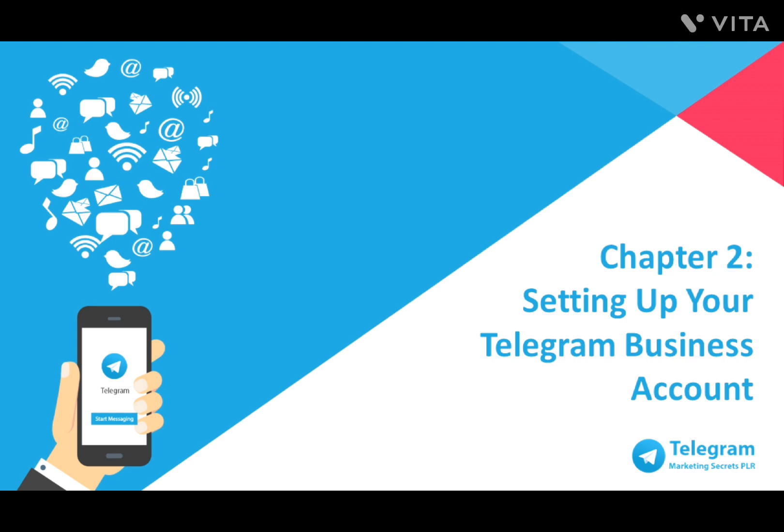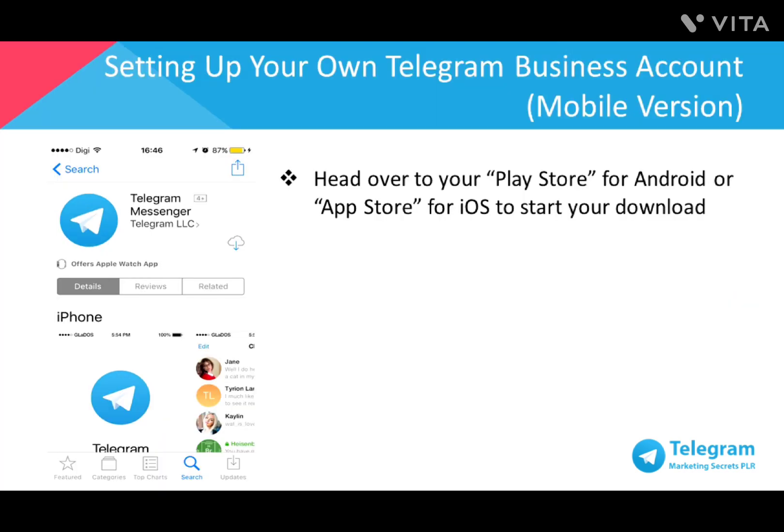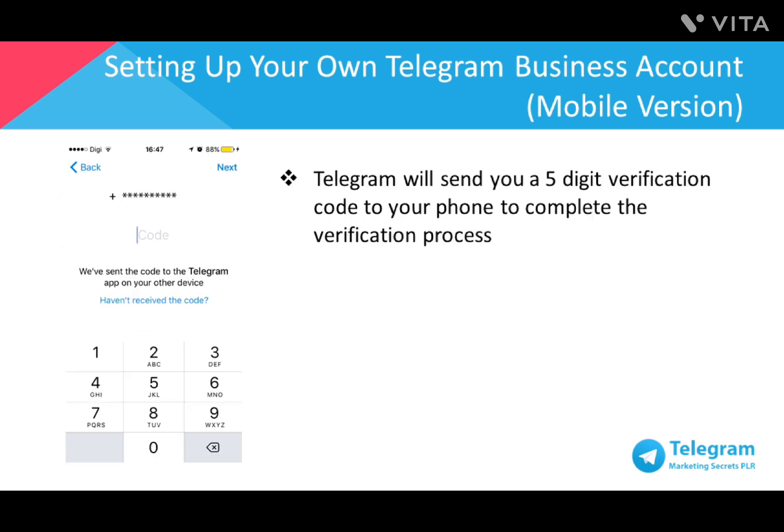To fully utilize and manage your business account, I recommend you use the desktop version. It's a little easier for the initial setup compared to the mobile app version. First you'll need to download the Telegram app to your mobile phone to sync your contacts. Head over to the Play Store for Android or the App Store for iOS to download Telegram. Then confirm your country code and key in your phone number to complete the sign-up process. Telegram will then send you a five-digit verification code.